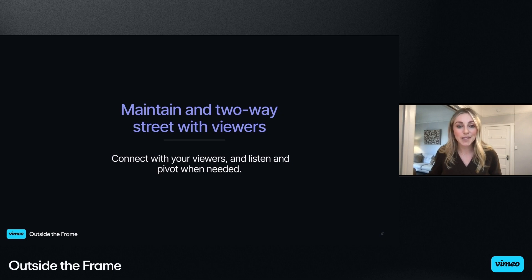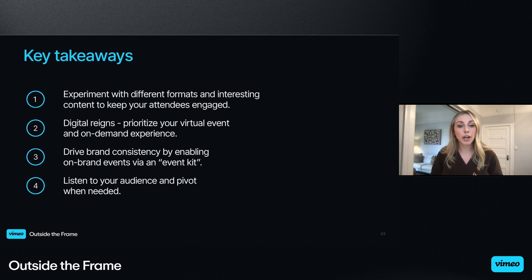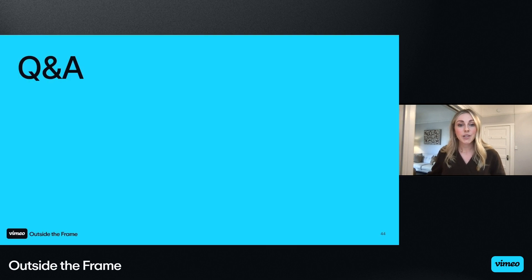All right, so to wrap this up: to maintain a two-way street with your viewers, connect with your viewers, then listen and pivot when needed. Let's take a look at our key takeaways. Number one: experiment with different formats and interesting content to keep your attendees engaged. Remember that digital reigns — prioritize your virtual event and on-demand experience. Drive brand consistency by enabling on-brand events with an event kit. And listen to your audience and pivot when needed. I hope you got some good insights and takeaways to take back to your team. Let's go ahead and see if there are any questions.